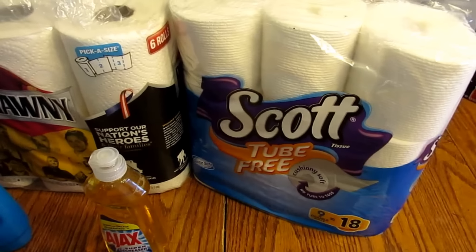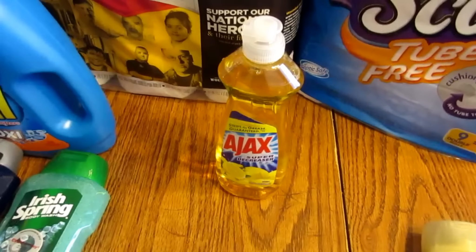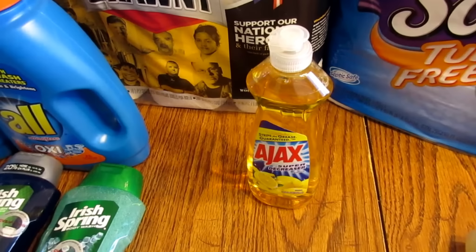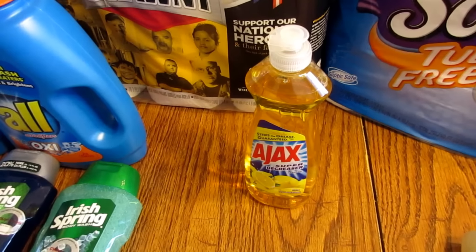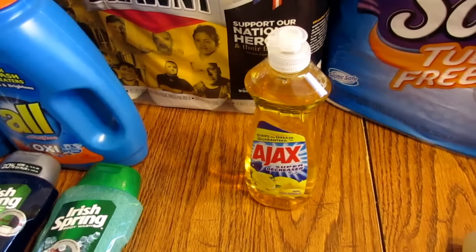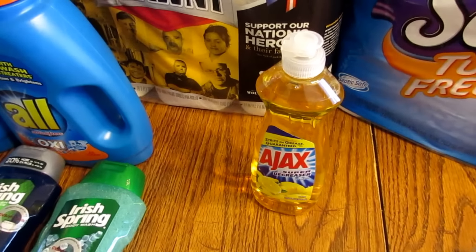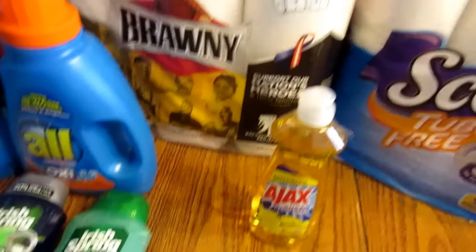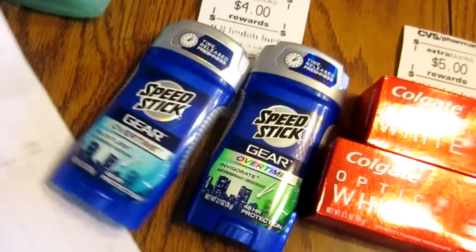The Ajax is $0.88 this week. If you scan your card at the red box it will print a $0.39 off CVS coupon, and I had a $0.25 off from an insert — check your database for that Ajax insert. That came out to $0.24.